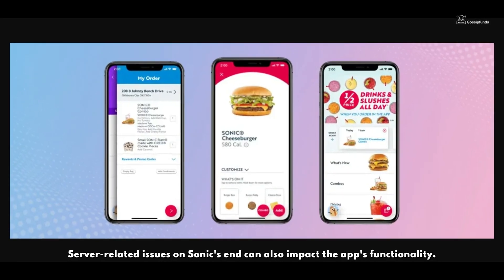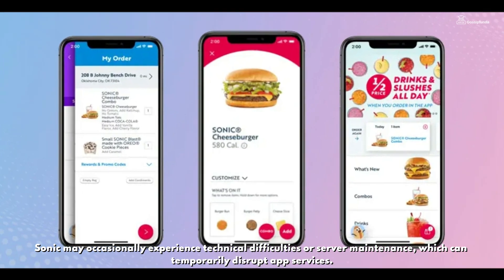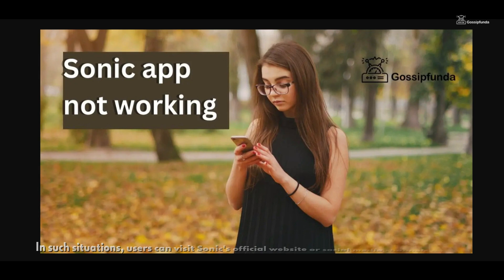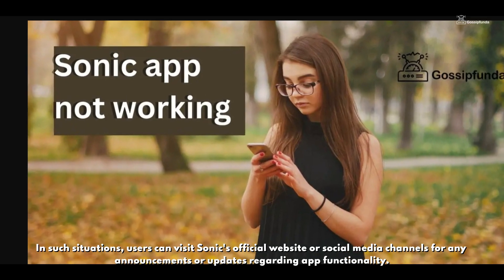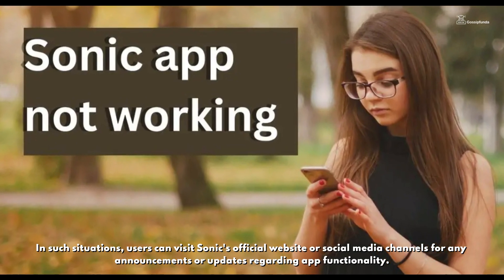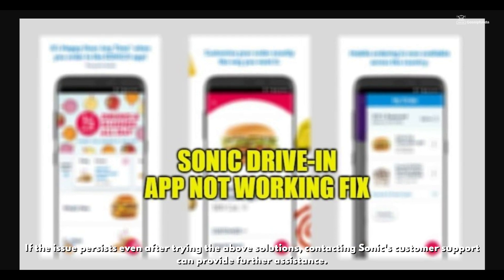Server-related issues on Sonic's end can also impact the app's functionality. Sonic may occasionally experience technical difficulties or server maintenance, which can temporarily disrupt app services. In such situations, users can visit Sonic's official website or social media channels for any announcements or updates regarding the app's functionality.